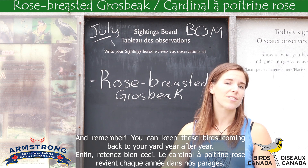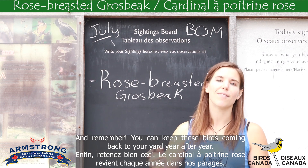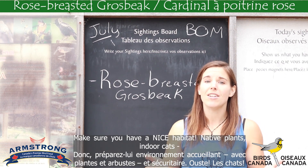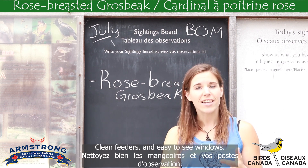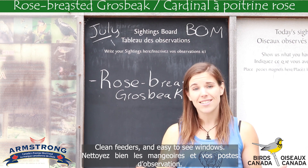And remember, you can keep those birds coming back to your yard year after year by making sure you have a nice habitat — that's native plants, keeping cats indoors, clean feeders, and easy to see windows.